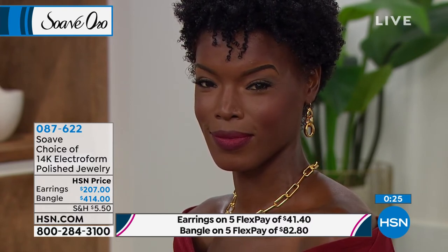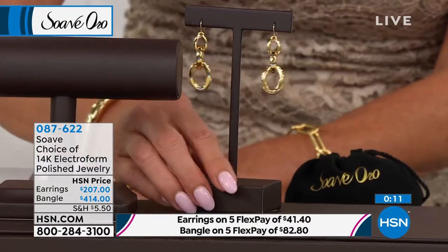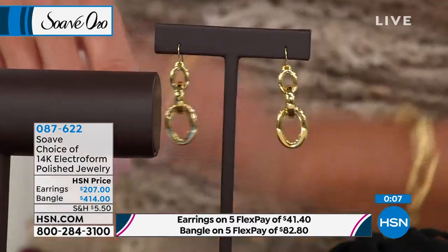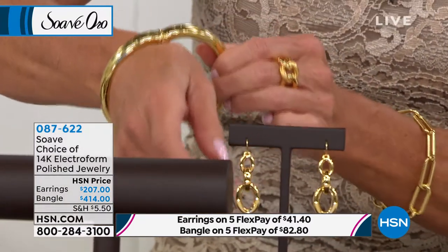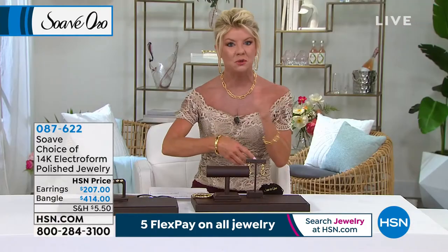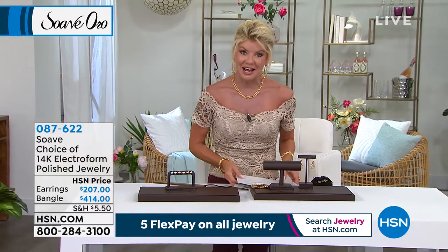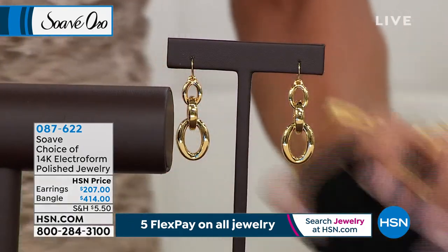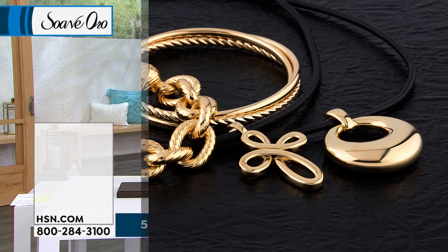The earrings are going to be about 6.2 grams of 58.3% pure gold. I love those earrings — a lot of look, one and three quarters of an inch in length, and they are not going to be heavy on the ear. Quick update: the small just sold out on the bracelet, and it's last call for the average and large. If you typically wear up to a 7¼ or 7½ inch, grab the average; if you wear 8 to 8¼ inch, secure the large. Five flex pays available. As we continue on, we're going to talk about our number one favorite earrings — the elongated oval hoop earrings.